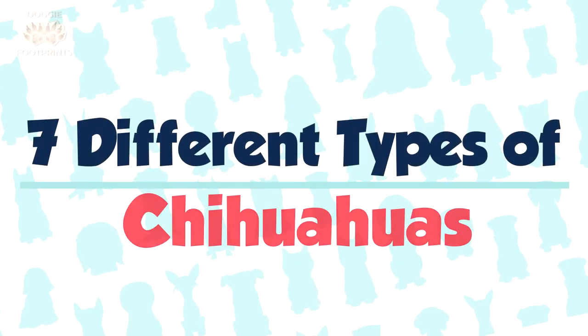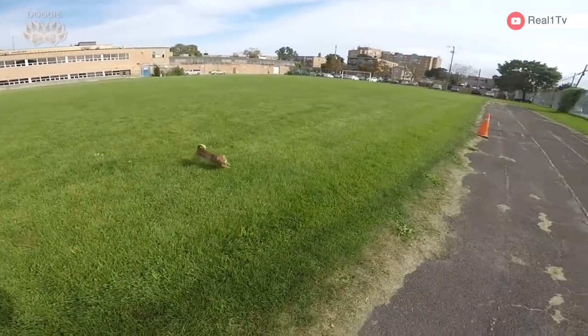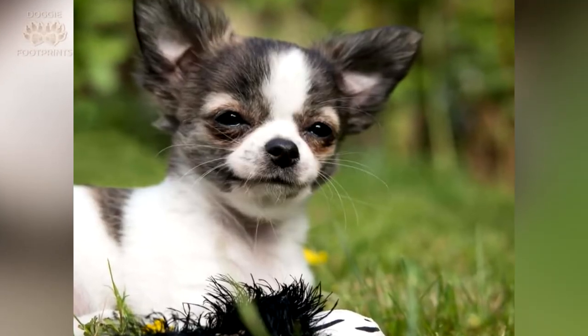There are seven different types of Chihuahuas. And if you haven't owned one before, then all of them might have looked alike to you, which is a mistake that many of us make. Rest assured that at the end of this video, you'll be able to distinguish a long-haired Chihuahua from a short-haired Chihuahua.